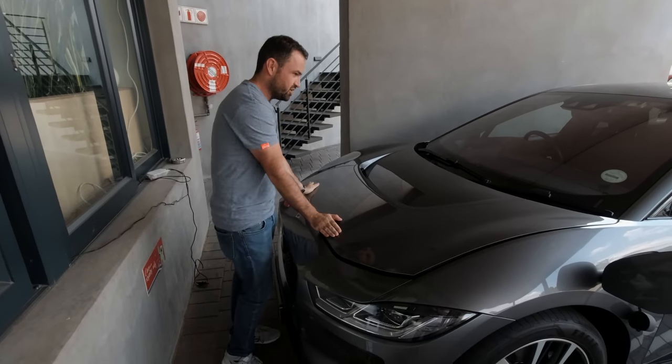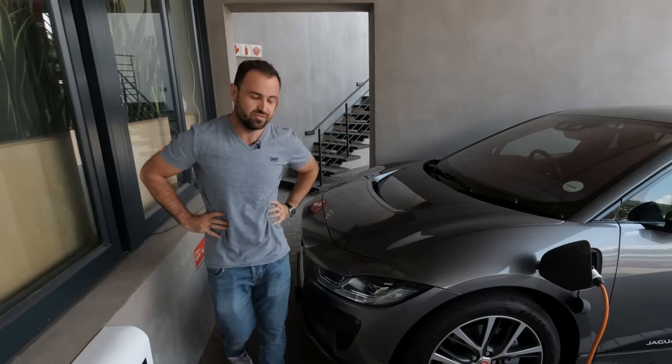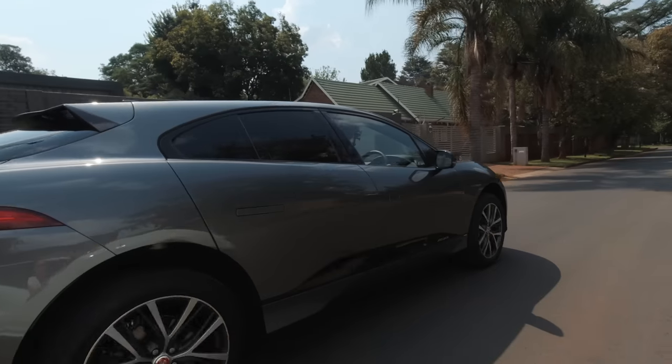That is a little tour of the I-Pace for you. I really do like the look of this thing — it's a nice car.